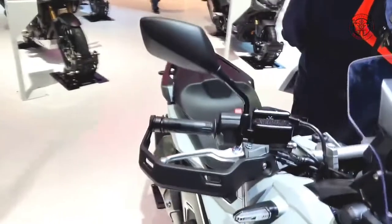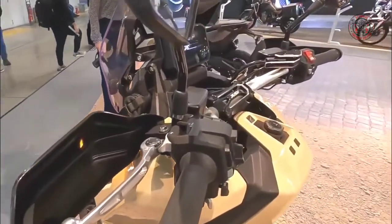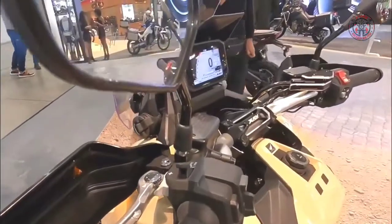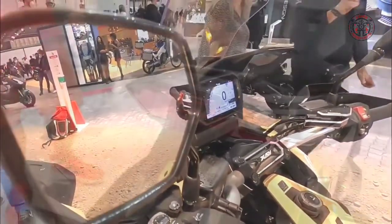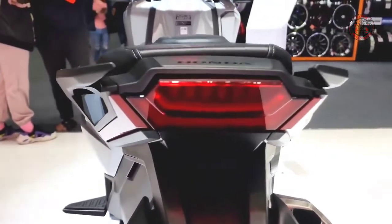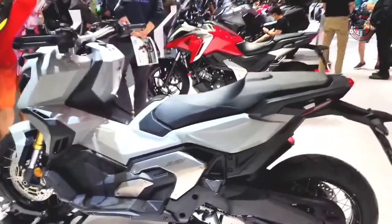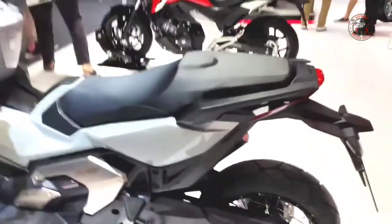And we've made every part of it better. Combining the capabilities and performance of an adventure motorcycle with the comfort, convenience and commuting ability of a large capacity scooter, it's a two-wheeled SUV that defies convention.